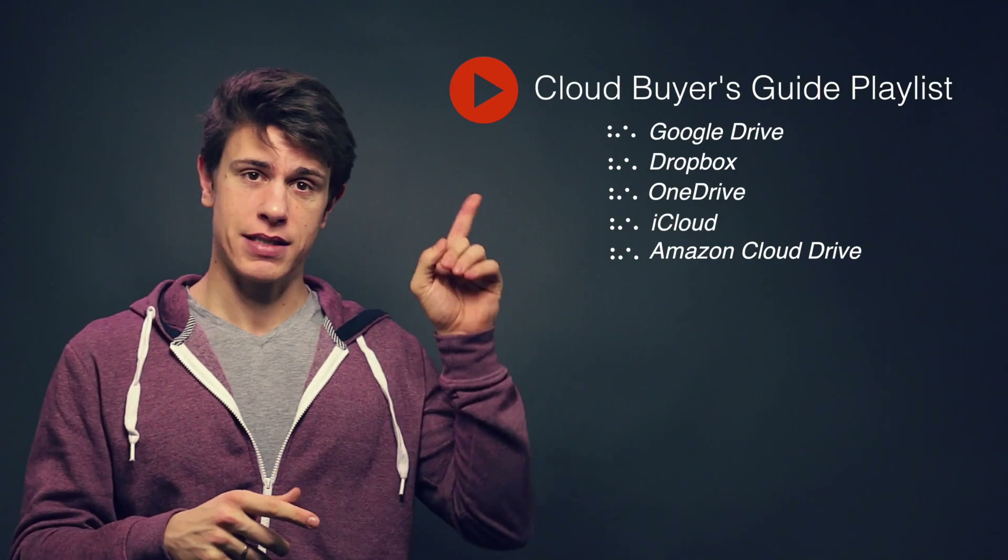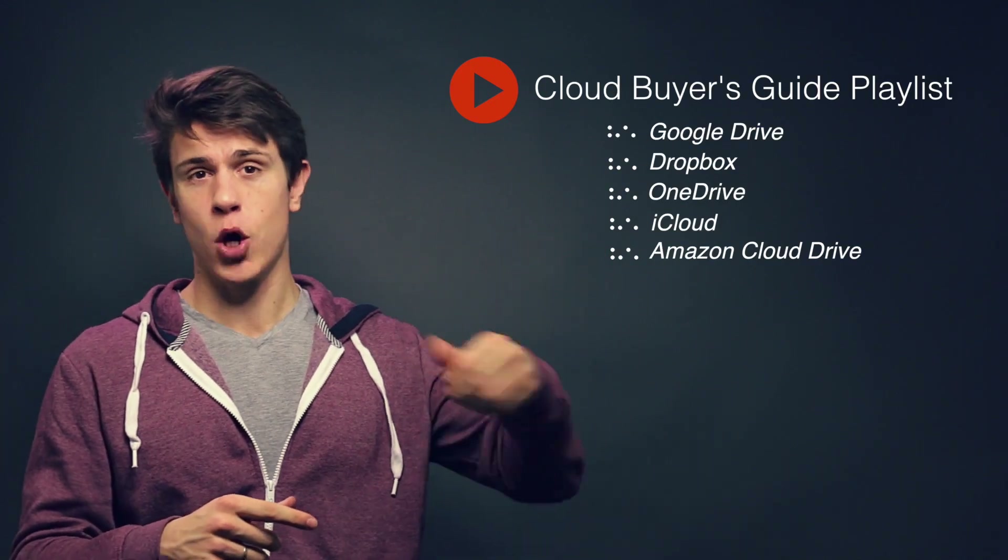I really hope I could give you a little insight into Dropbox as a cloud storage solution. Remember, we're comparing the major cloud services in this series, so make sure to subscribe and not miss a video. You can access the videos right here on the side. I hope you hit the like button and follow us in the next video. Bye-bye!